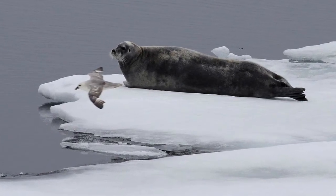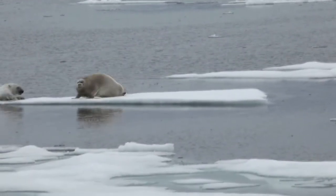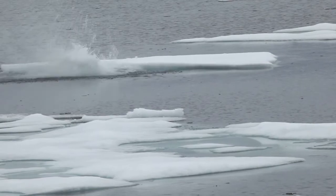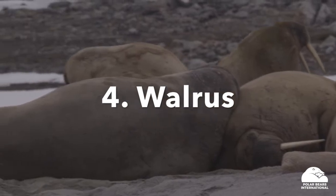For example, in late spring the sea ice is used for breeding, raising pups, and molting. In the summer, the sea ice can act as a good resting place in between periods of searching for prey.